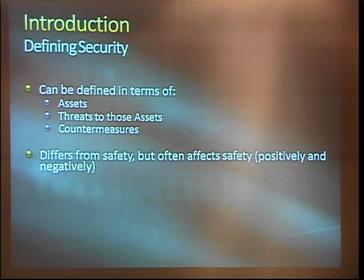An important differentiation: safety and security are related, but they're not the same thing. Security is typically the countermeasures you install to mitigate intentionally harmful threats, whereas safety more encompasses things like human error and natural disasters. But they affect each other, and sometimes doing things like adding safety systems increases security and vice versa.